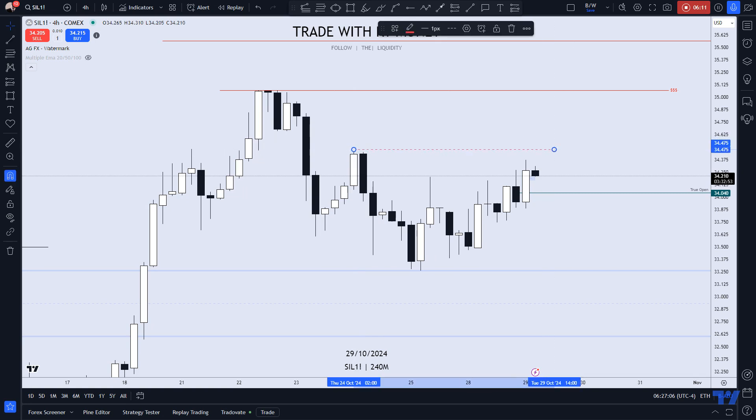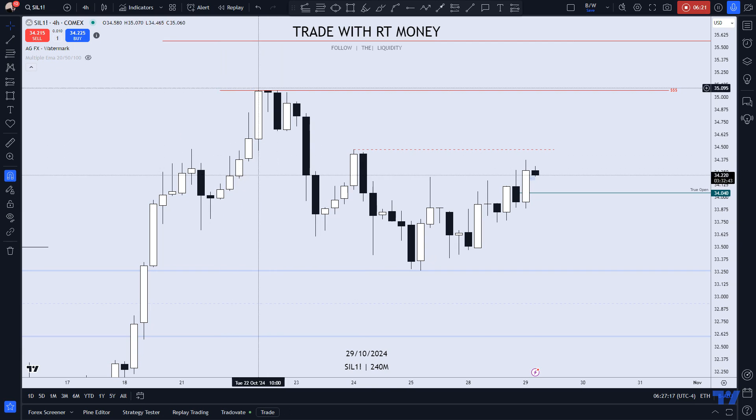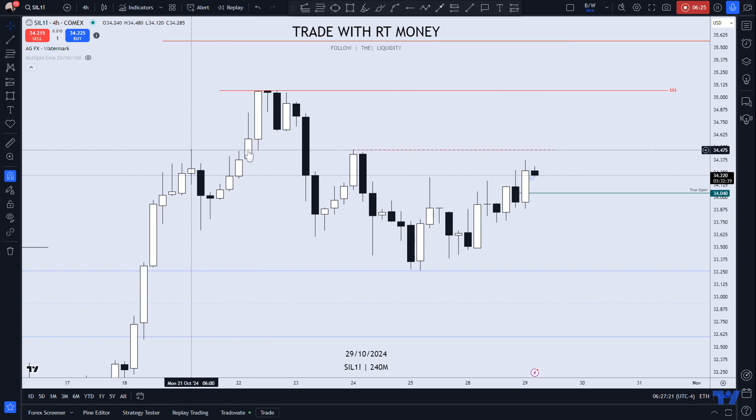We have another high to take here. This is a more important high because what you want is the swing high. This is a swing high — these are fractal highs, which are even less significant. This is signaling that price may be turning around to the bullish side after reacting to the tapping of the weekly high here.